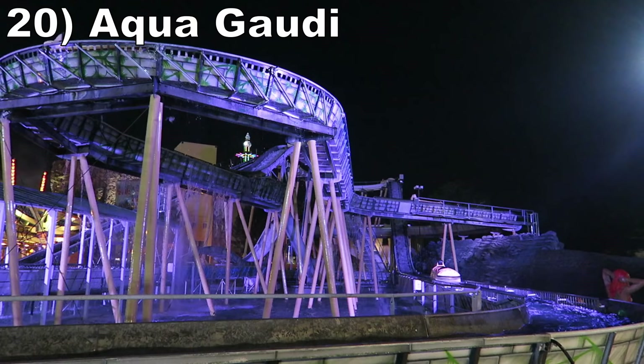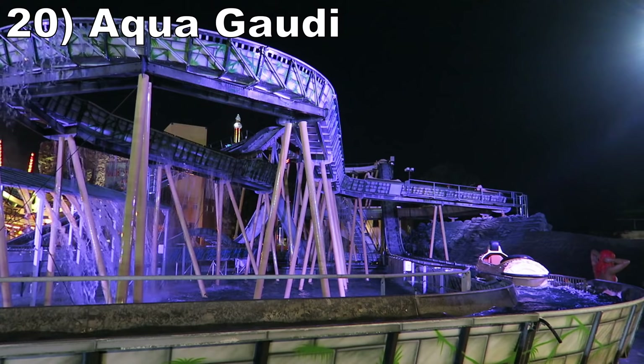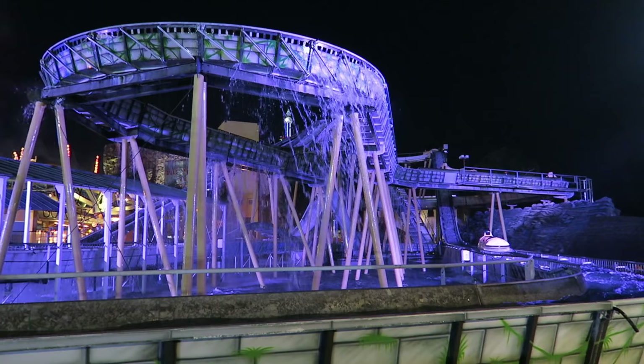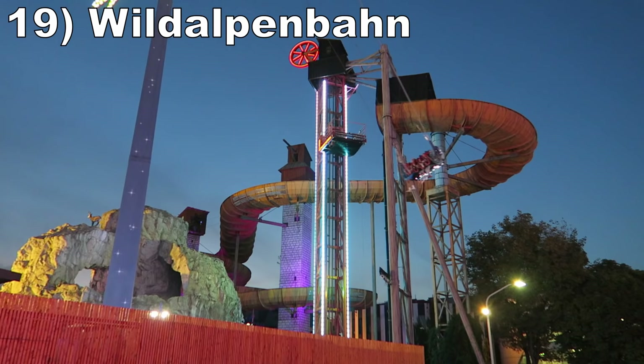#20 Aqua Gaudi. This log flume features a compact layout stacked on top of itself, and along the way there are three drops. The largest one is just okay, and the most notable one is one of the smaller plunges that actually features a speed hill. But unlike most flumes with this feature, you have a splashdown in between the initial plunge and that speed hill.